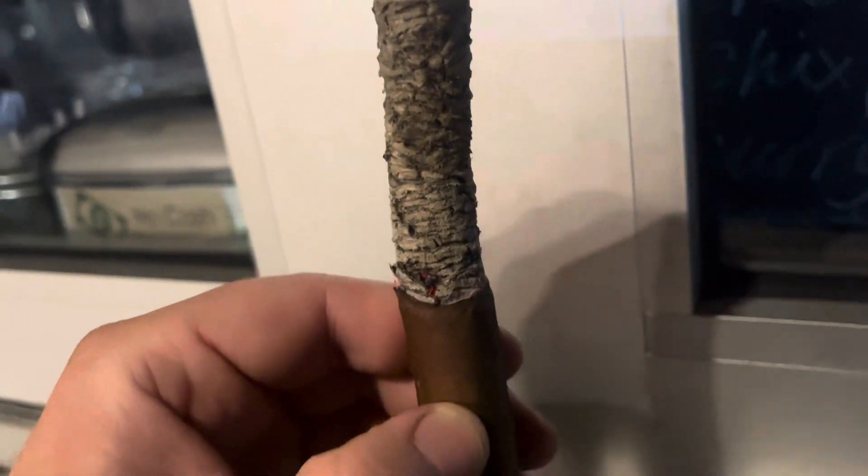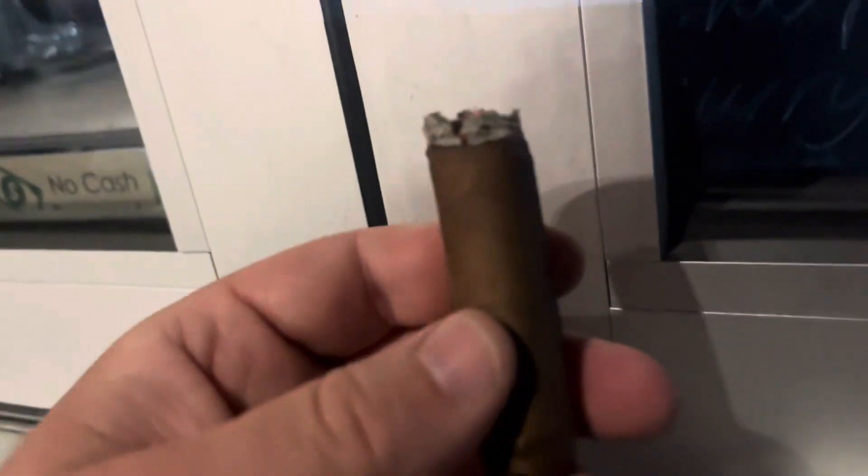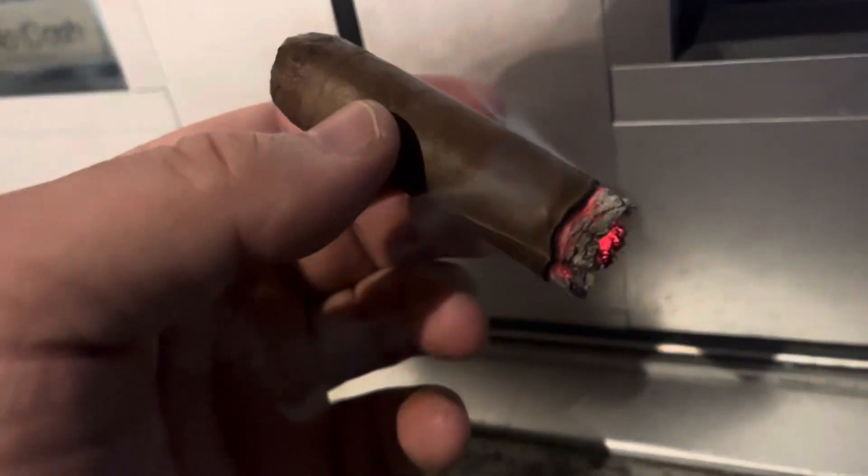Great construction. Great burn — gonna drop that ash. Great burn, great construction. Great job. The cigar is about a medium, medium plus. Probably a little stronger if you get through a boost though.